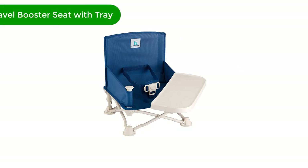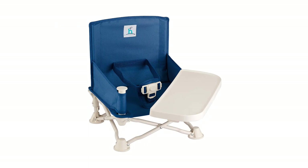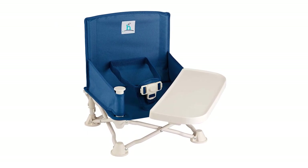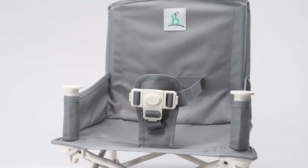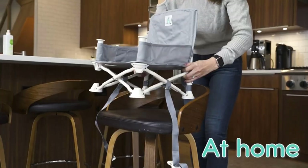Number 1. Our top pick is the Hiccupop Omni Boost Travel Booster Seat with Tray. Coming in at a lower price than the Bumbo, the Hiccupop Omni Boost Travel Booster Seat is an excellent alternative for parents who don't need quite as much versatility from their portable high chair.